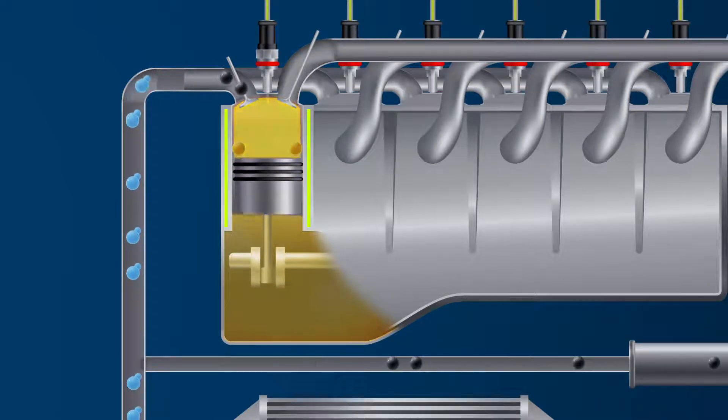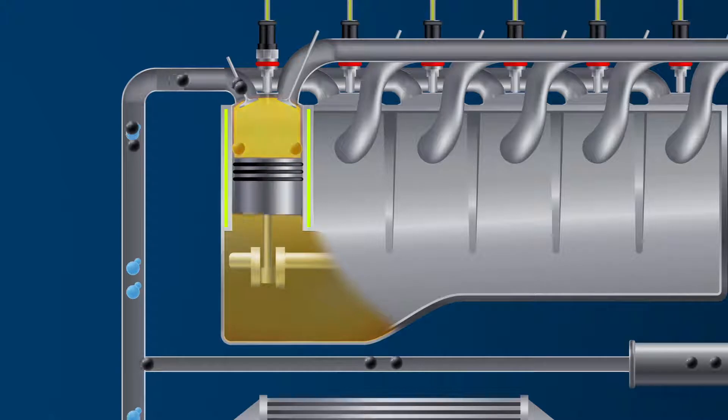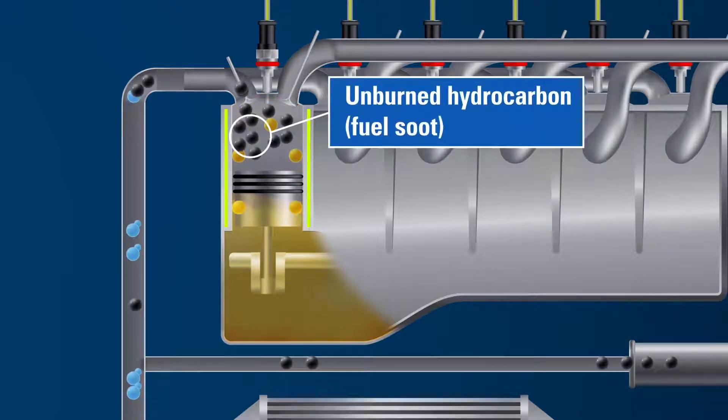Ignition causes expansion that drives the piston back down, generating the energy needed to turn the crankshaft. The byproducts of combustion include solid particulate matter, which is a combination of partially burned fuel and lubricant, which will enter the combustion chamber.